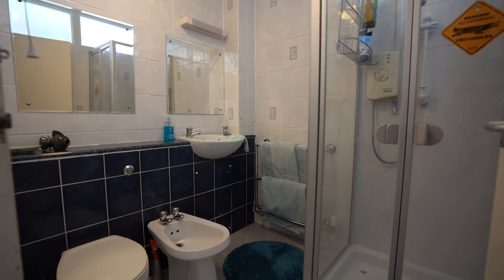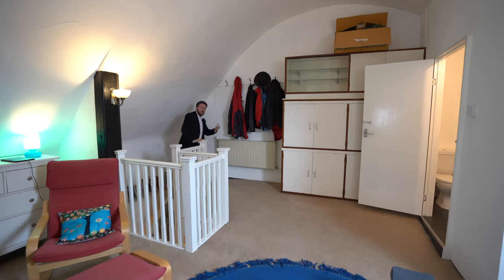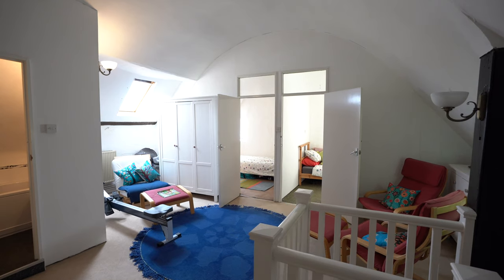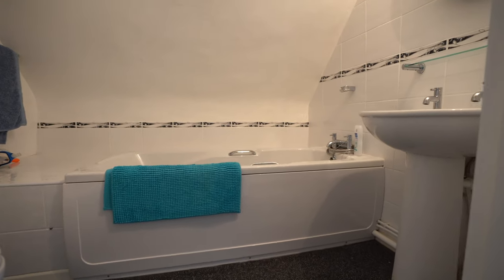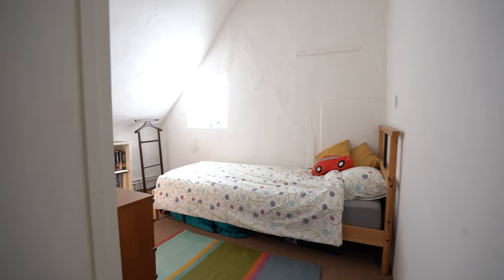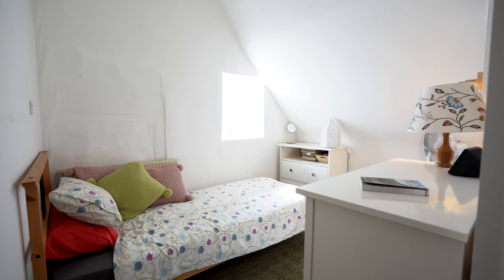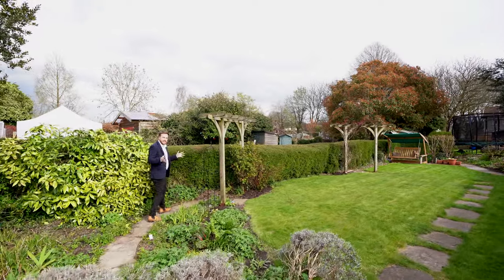There are also cornices depicting shields and wyverns. To the second floor you've got a further reception space which has two bedrooms off it, as well as a separate bathroom. And to the rear of the property you've got these beautiful and extensive gardens.